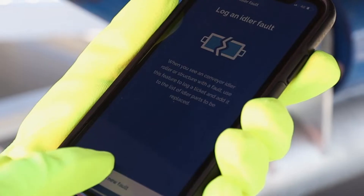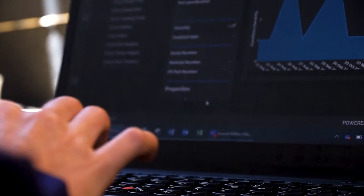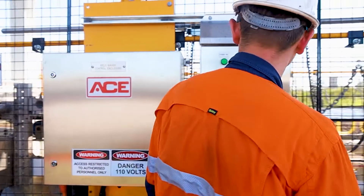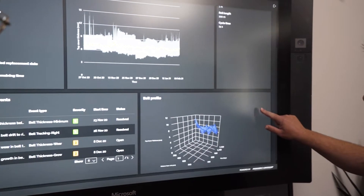Eyebelt allows us to anticipate maintenance, repair and replacement. 24-7 monitoring means data is always up to date. Manually intensive procedures are now automated, allowing our site to operate at peak efficiency.